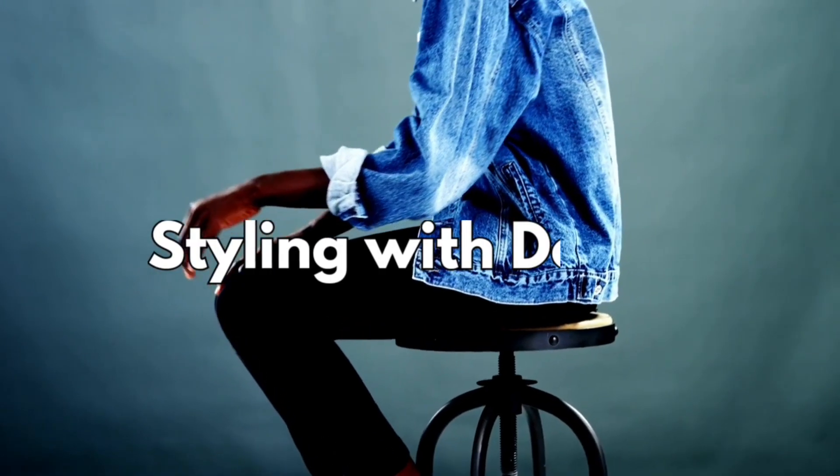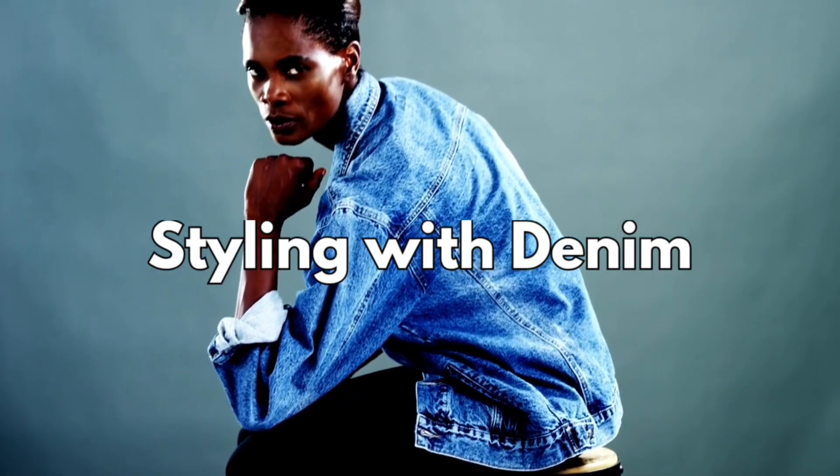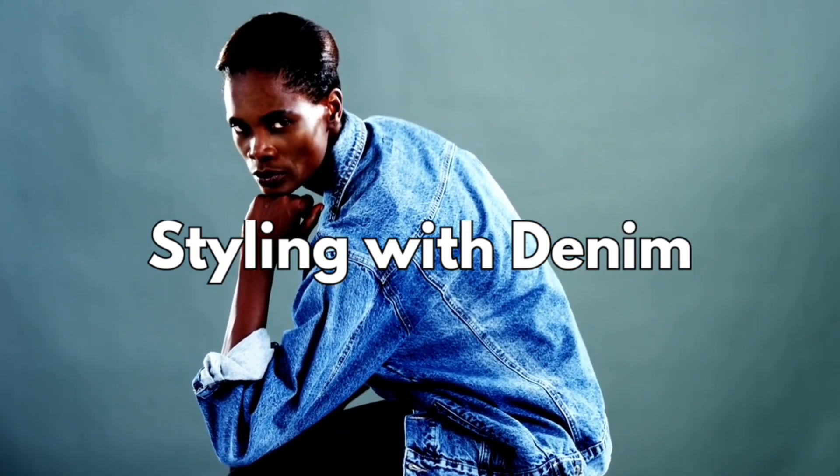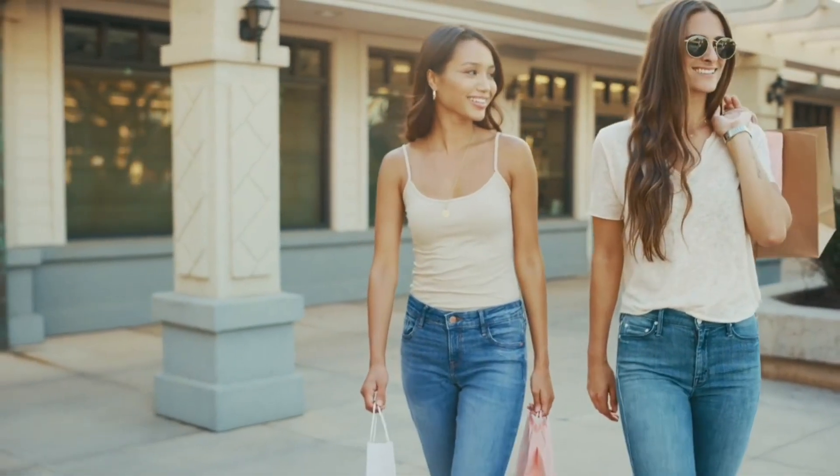Styling with denim is a fashion playground. Denim jeans are a timeless classic, but don't stop there. Denim jackets, shirts, and skirts offer versatility and endless styling possibilities. Mixing denim with other textures and fabrics can create unique, eye-catching outfits.